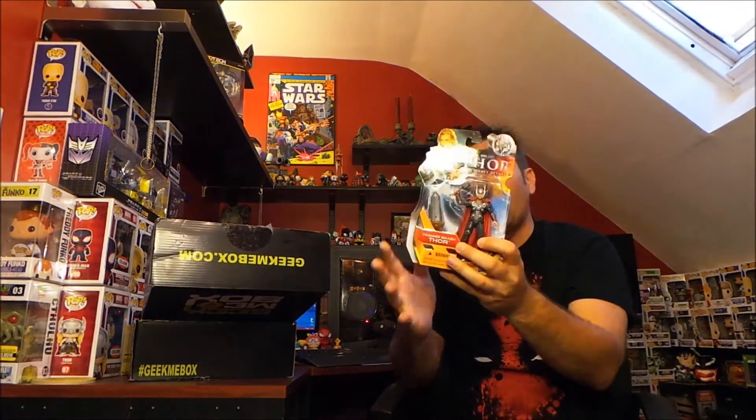What I like about Geek Me Box is they don't do the stuff that other boxes do — everything in there was really unique to a geek box. Like the big full journal, a real actual action figure — things like that. That's why I've stuck with them for a year, they just keep coming out with cool stuff. They don't run themes but they do release spoilers, and it is thirty dollars a month.